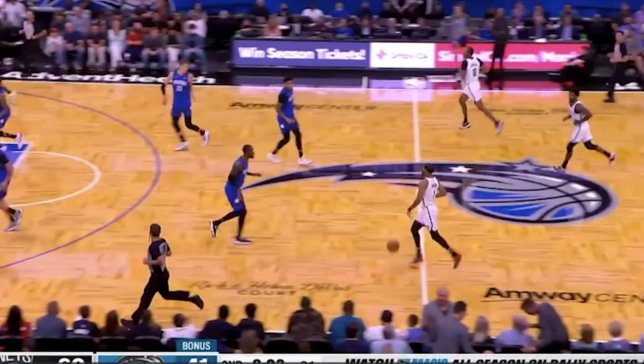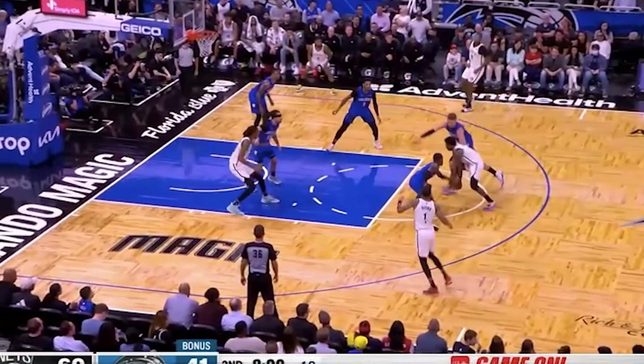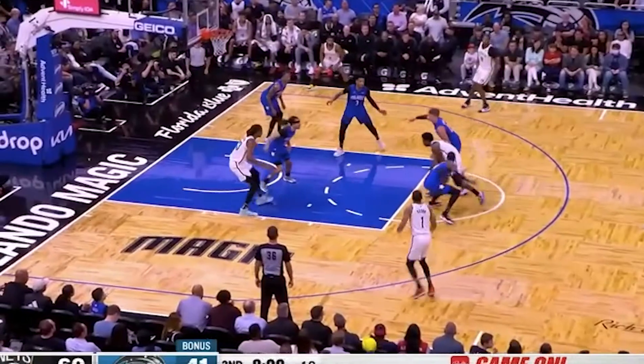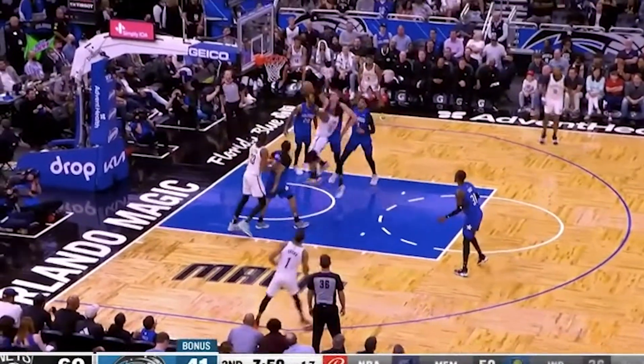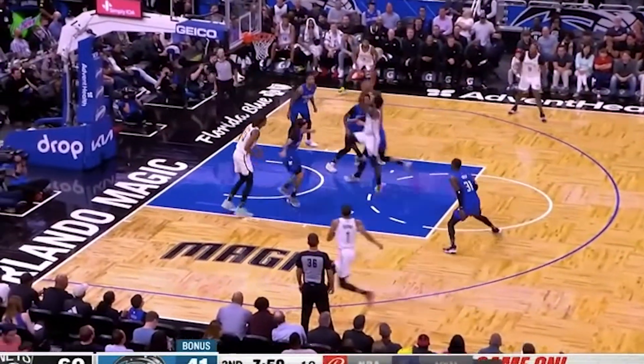With the Nets coming up the floor, Kyrie draws the big on him off the catch. This is just him getting low with a quick right-to-left crossover. He sees Terrence Ross trying to stunt at the ball so he brings the ball low looking to draw a foul. He takes off early in the paint but, again, he's amazing at just hanging in the air, gliding, keeping the ball high, and just finishing inside.